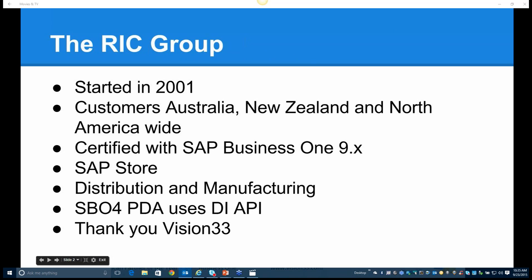SBO for PDA uses the direct interface API to integrate with SAP Business One version 9 and above, and it also uses the DI API when integrating with HANA. Thank you to the team at Vision 33 and Carl for allowing the RIC Group to run our second webinar.